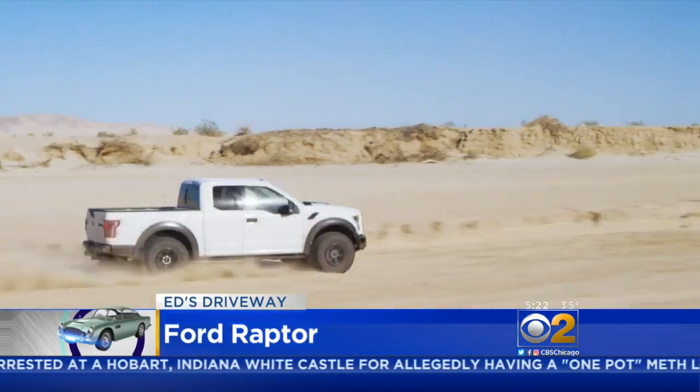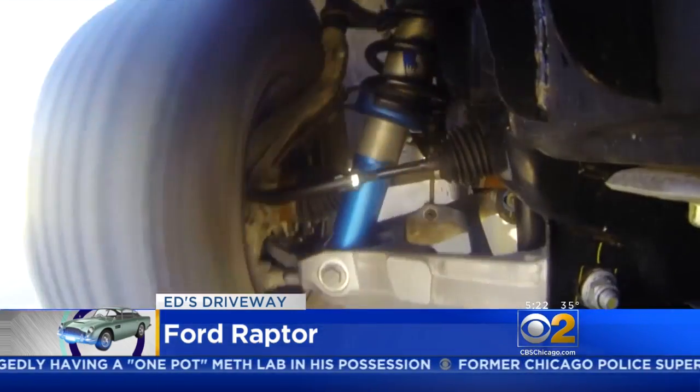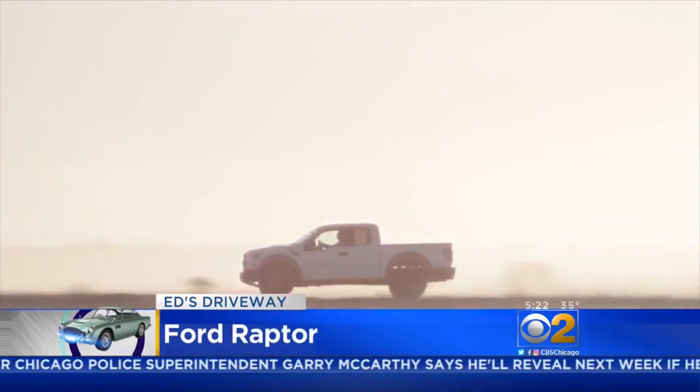Now you may wonder: why do I need a truck that's great at moving at high speed through the desert and its obstacles? Well, have you tried negotiating Chicago's springtime potholes? Welcome spring. Thank you, Raptor.